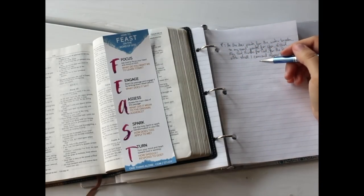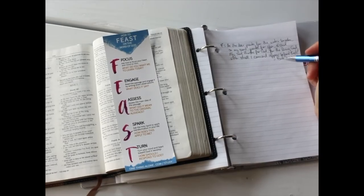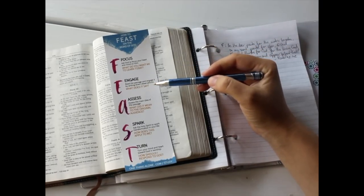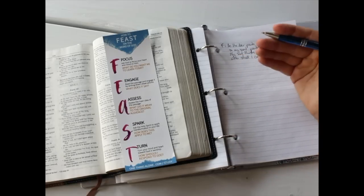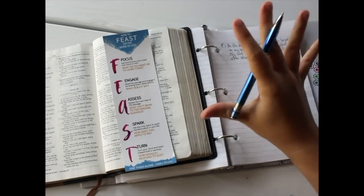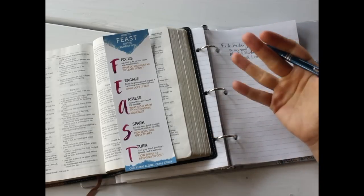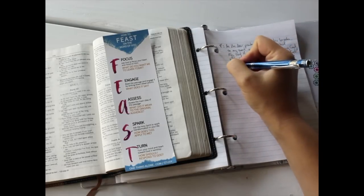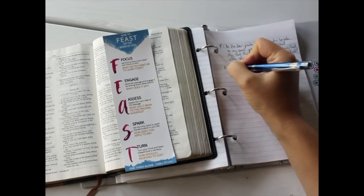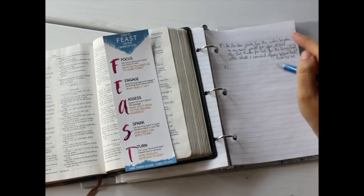After we've written down the passage, we move on to the next letter, which is E for Engage. We read the passage, write it down, and then make observations. I like to ask the five journalism questions plus one extra: who, what, when, where, why, and how. That just helps to get into the passage and dig a little bit deeper than what is at surface level. You can also diagram the passage or do a word study.